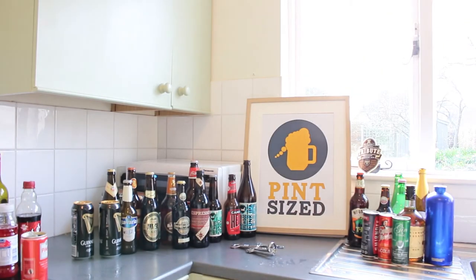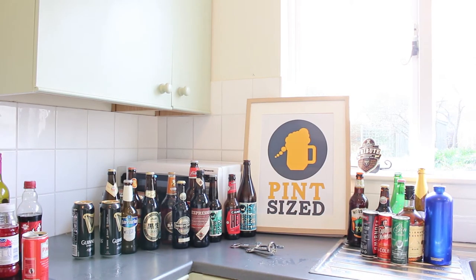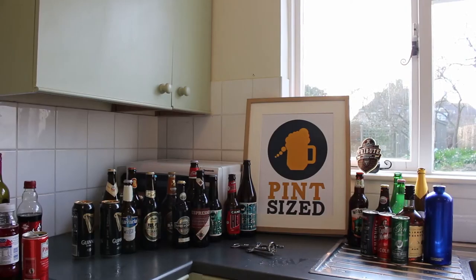Guinness and Pimm's and Lemonade. What am I doing? Looks the same. Smells super grim. That is the worst — I feel like I'm going to be sick. I did buy a G&T in a can but I'm going to sack it off because that Pimm's and Lemonade was disgusting. We're going to go on to this, which I have high hopes for.